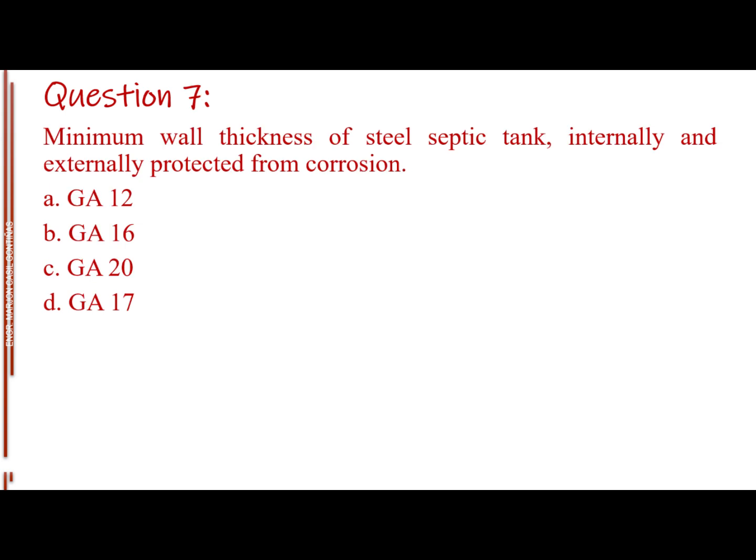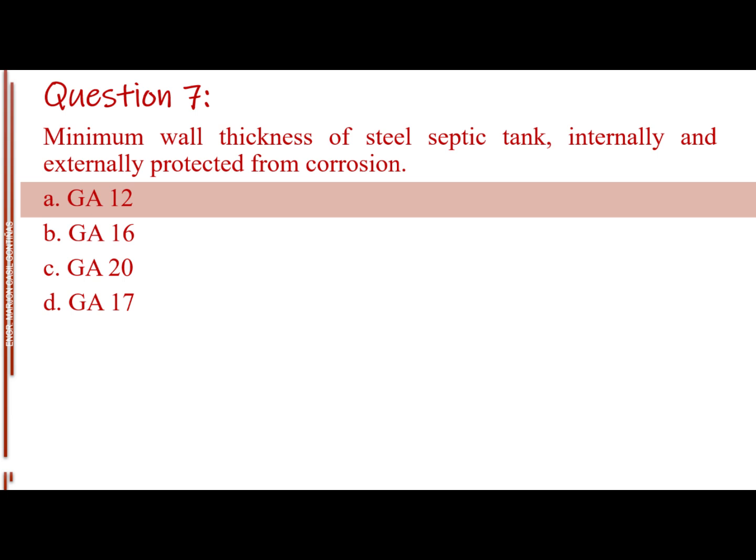Question number seven. Minimum wall thickness of steel septic tank, internally and externally protected from corrosion. Letter A: GA 12. Letter B: GA 16. Letter C: GA 20. Letter D: GA 17. The answer is Letter A: GA 12.